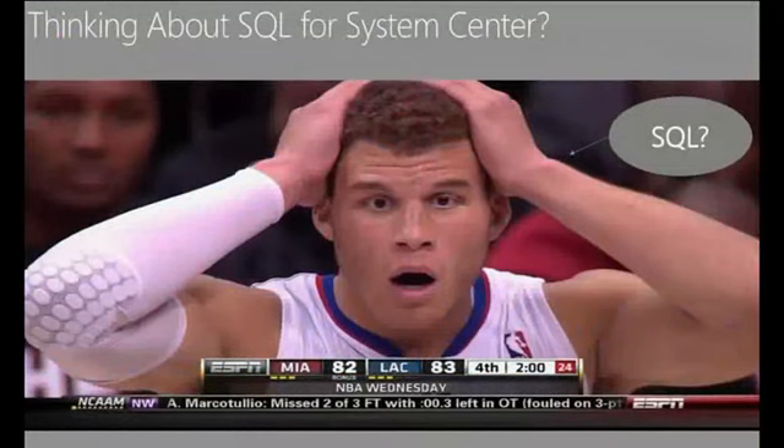How many of you, when you start talking about SQL Server, put on a face like this? This is Blake Griffin from the Los Angeles Clippers — the 2012 Slam Dunk Champion. He seems to have some trouble when we start talking about SQL. Speaking of basketball, the NCAA Championship is tomorrow night: Louisville vs. Michigan. It's Las Vegas, so make sure to check the odds.